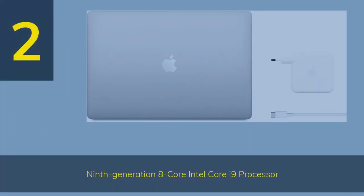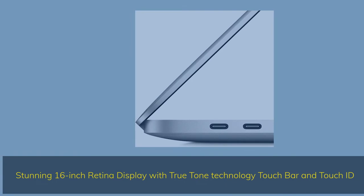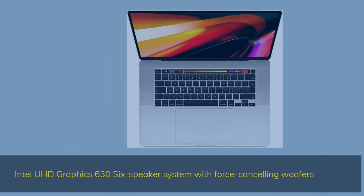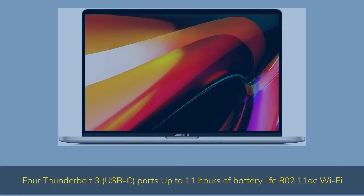Number 2. 9th Generation 8-Core Intel Core i9 Processor. Stunning 16-inch display with True Tone Technology, Touch Bar, and Touch ID. AMD Radeon Pro 5500M Graphics with GDDR6 Memory, ultra-fast SSD, Intel UHD Graphics 636, speaker system with force-canceling woofers. Four Thunderbolt 3 USB-C ports, up to 11 hours of battery life, and 802.11ac Wi-Fi.